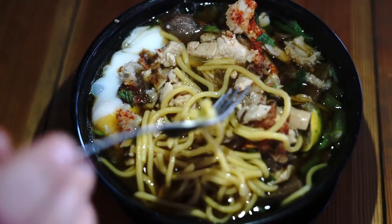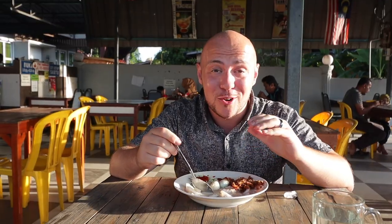Nice soup. Totally reminds me of a Thai beef noodle soup. I really like it. Kalantan has their own type of laksa.